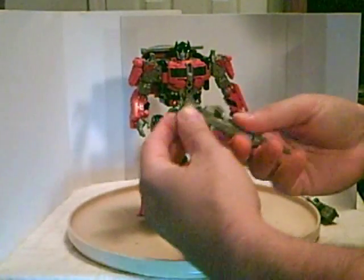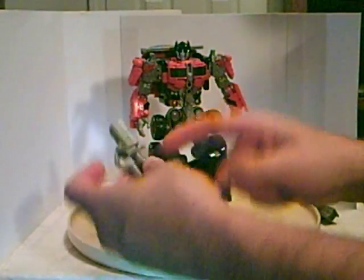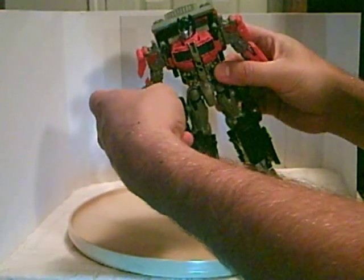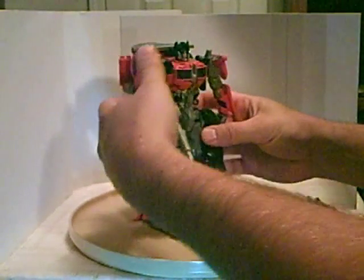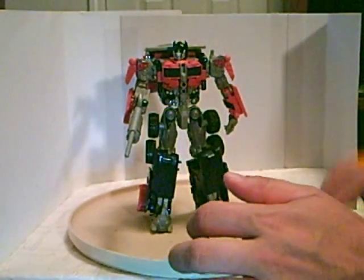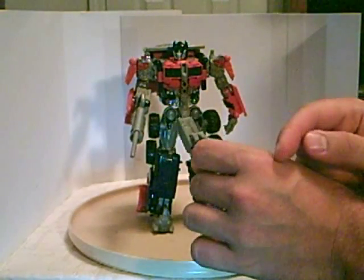Take that weapon — even though there's a place for his hand to wrap around, there's actually a hole and a peg on his forearm right in front of the wrist that holds it in place. And there you have Voyager class Optimus Prime. Dual wielding — you can put the other one on the other hand as well.